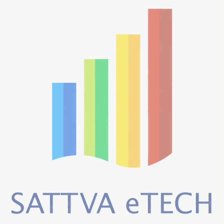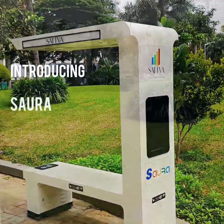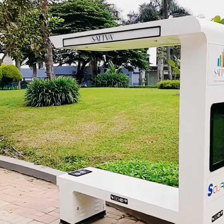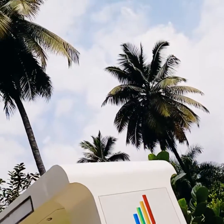Welcome to Satwa E-Tech. We introduce you to our mesmerizing product Sora, a smart solar powered bench with its many features that can make our parks and environment more cost effective, connected, and sustainable places for living.